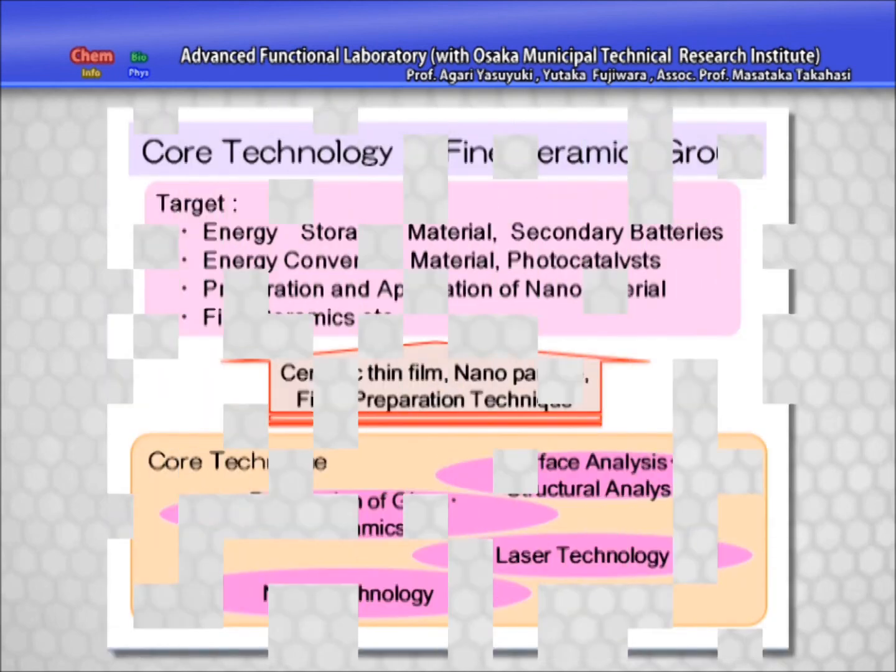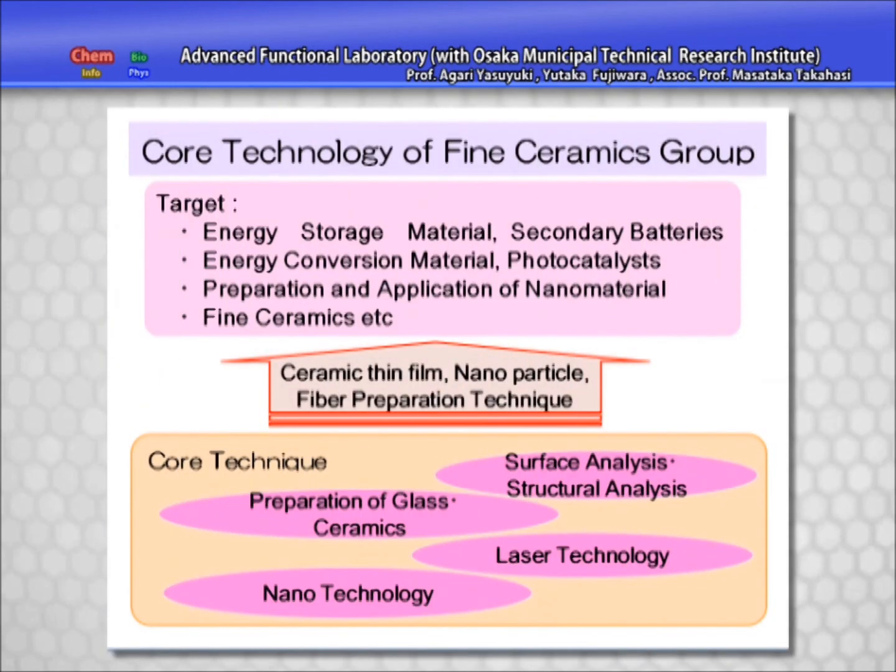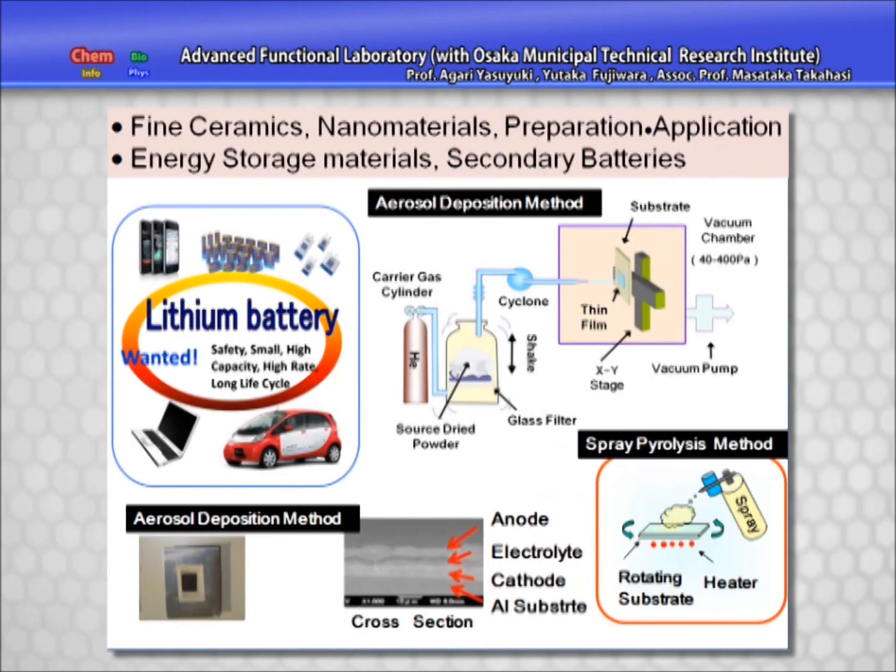The Fine Ceramics Group carries out research into technology on nanomaterials, production of thin films, and laser modification. Analysis technology is also made full use of to aim for the creation of highly reliable energy conversion devices. For example, in our aim to develop safe, compact, high-capacity batteries, we succeeded in developing a lithium-ion battery made of ceramics only.